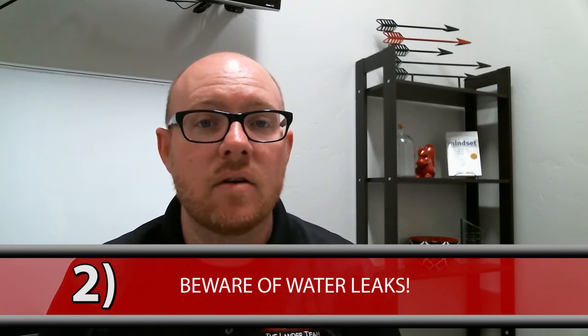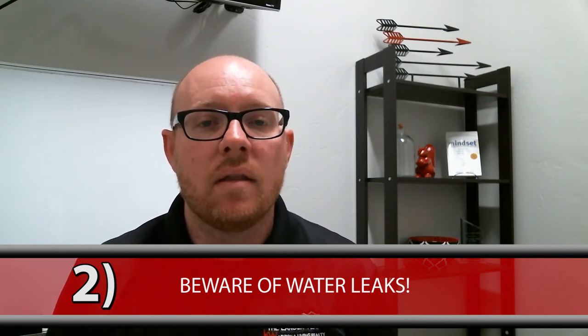The next thing you want to look for is water leaks. Water leaks typically happen under sinks, so it's very important that you take some time to look under each sink and turn on the water to make sure there aren't any leaks. You can definitely tell underneath any of the sinks, whether it's in the kitchen or in the bathroom, if there's been water leaks.